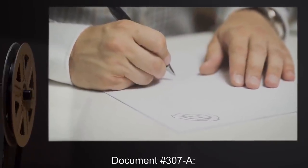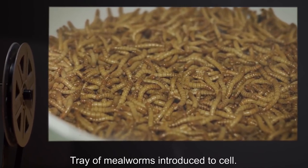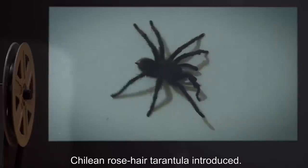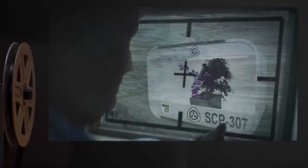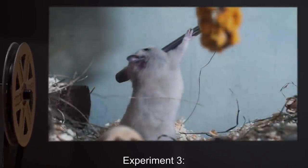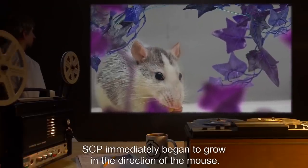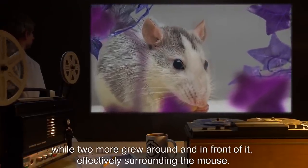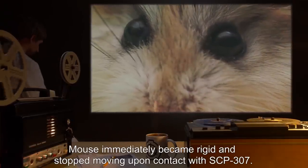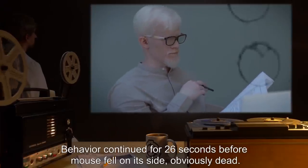Document 307-A, Experiment Logs. Experiment 1: Tray of mealworms introduced to cell. Result: SCP showed no signs of movement. Experiment 2: Chilean rose-haired tarantula introduced. Result: SCP showed no signs of movement; did not respond when tarantula climbed onto SCP. Experiment 3: Live mouse introduced to cell. Result: SCP immediately began to grow in the direction of the mouse. One vine extended directly towards it, while two more grew around and in front of it, effectively surrounding the mouse.